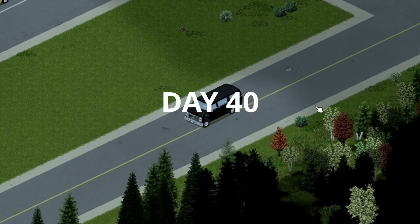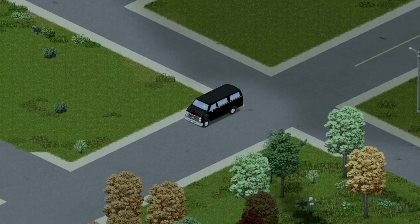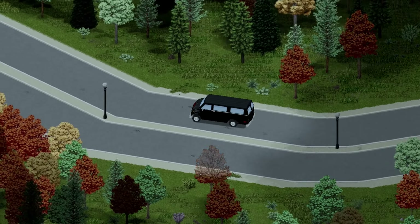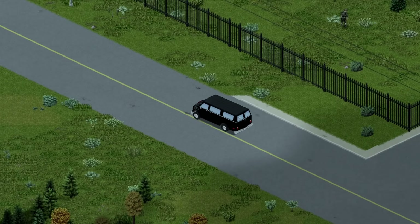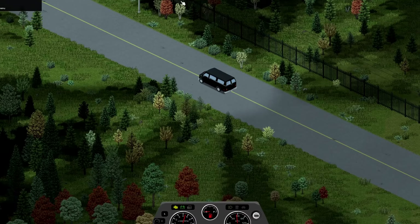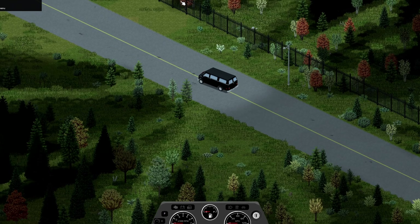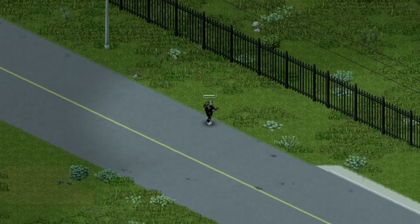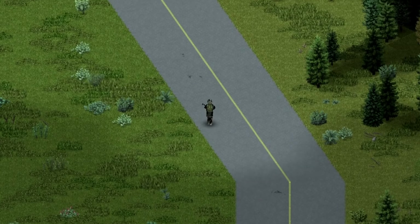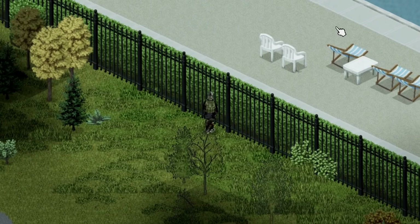Day 40 is the big one — we're heading back to Riverside to see if we can find that generator magazine. Or so we thought, because just after we left the compound, the van totally conked out. So it was a long walk back to base. Unfortunately, a false start for today — we would have to go again tomorrow.